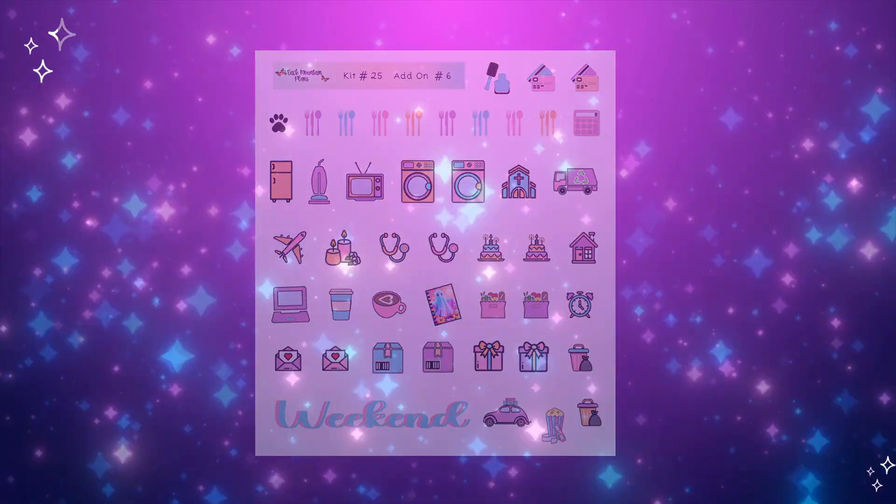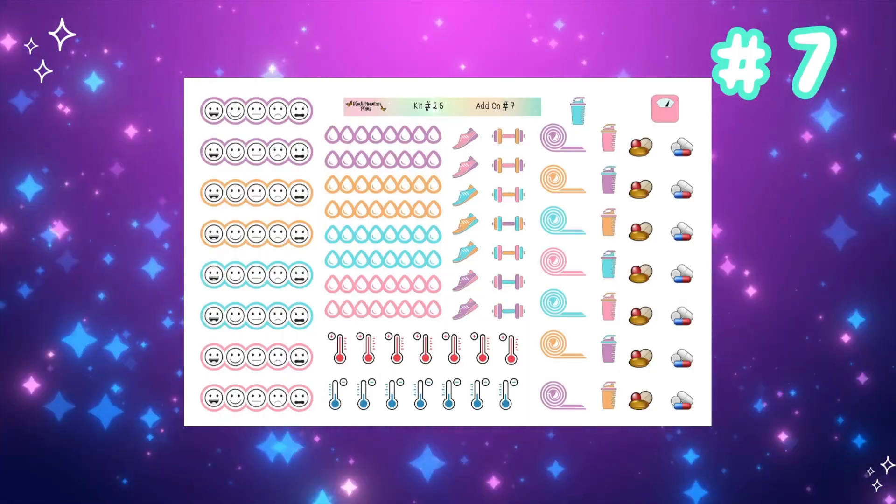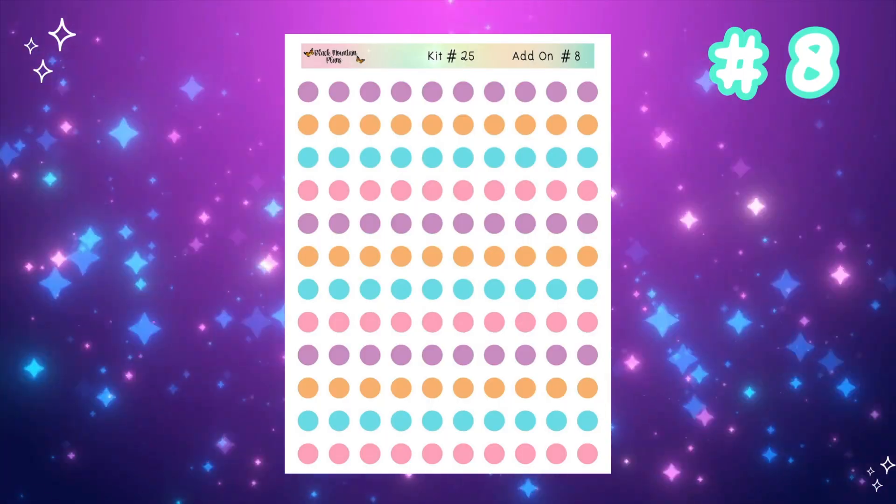Mini icon functionals — super cute. This is perfect for your wellness; this is what I use it for. So it's your wellness and fitness. Of course, circle dots — everybody's favorite.